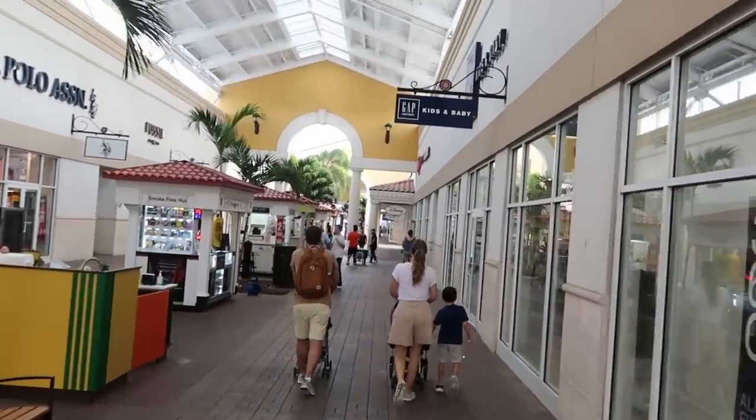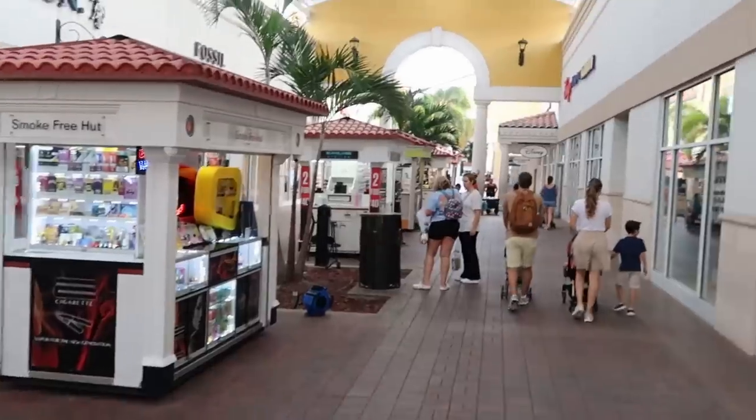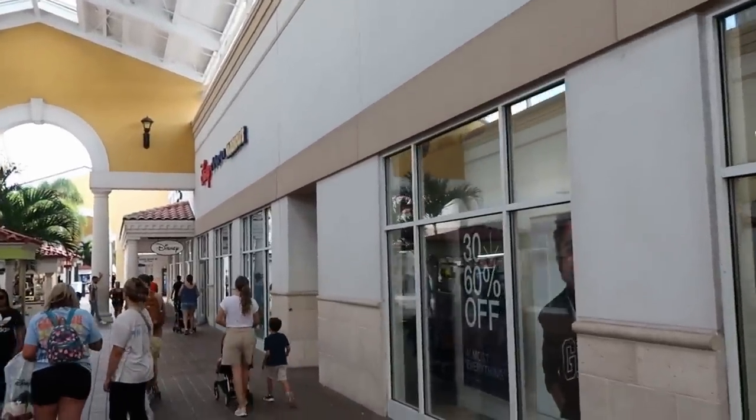We're just making our way here to the Disney Character Warehouse — there's no line whatsoever to get inside, but I'm excited to check out all the newest discounted Disney Parks merchandise here.